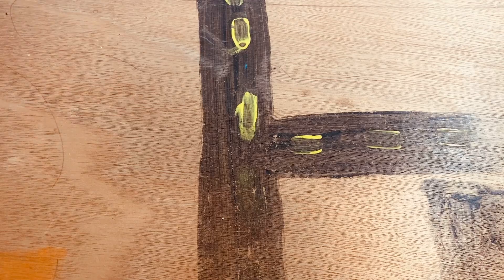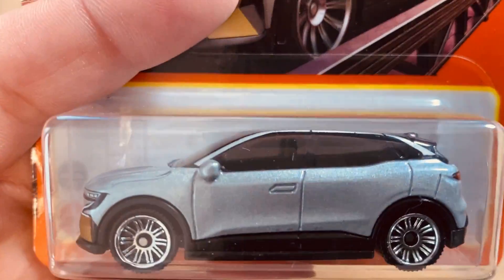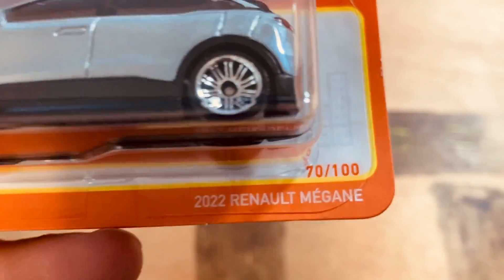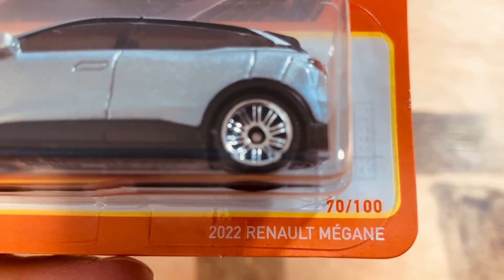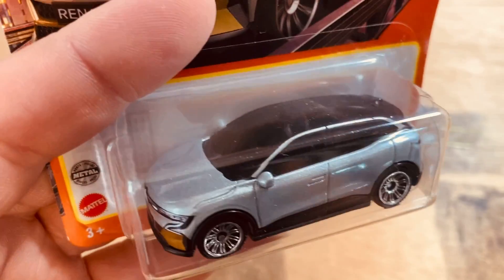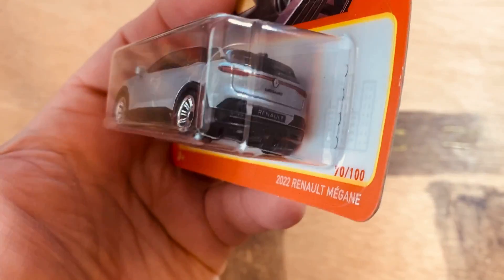And we have this one — this one's new — the 2022 Renault Mégane. Maybe it's Mégane, maybe Megane. Nice and sharp looking.